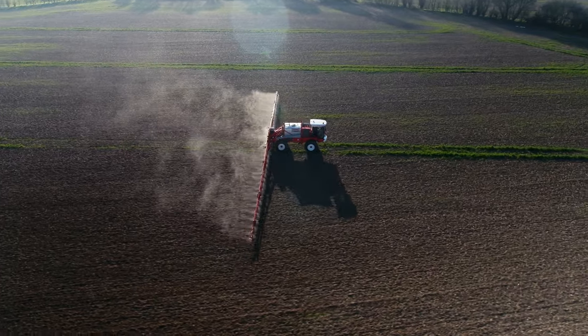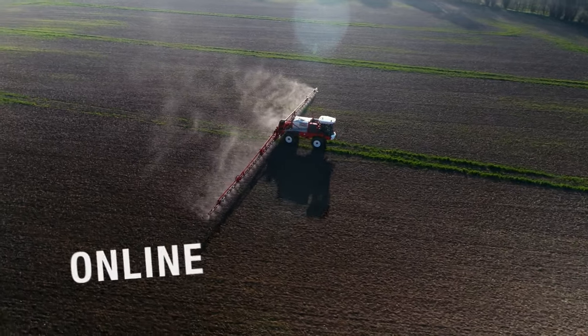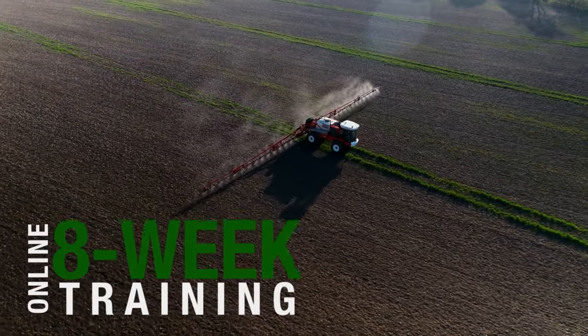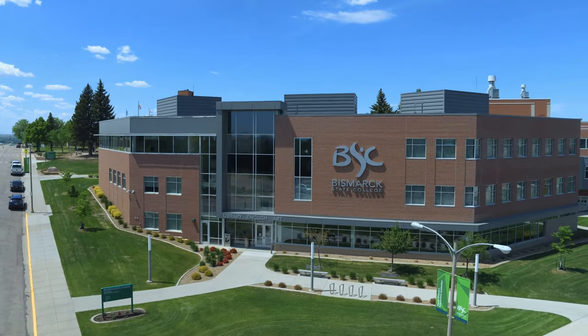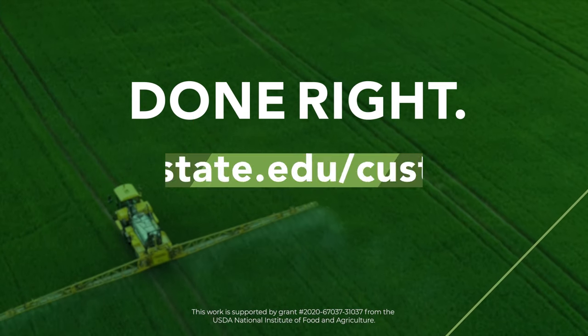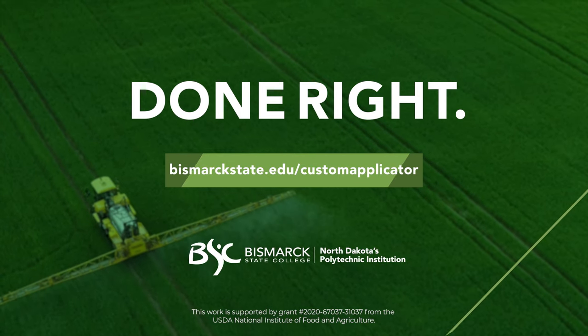The Custom Applicator Program at Bismarck State College is an online eight-week training that gets you the skills you need to get into the field quickly. BSC has the money to help cover your costs. Now is the time. Visit bismarckstate.edu/custom-applicator to get started today.